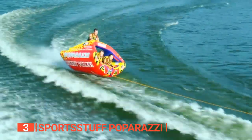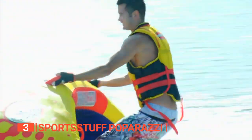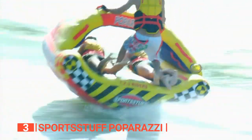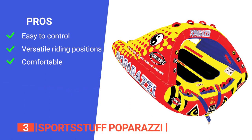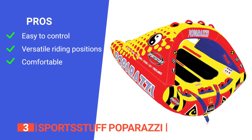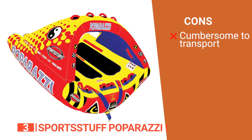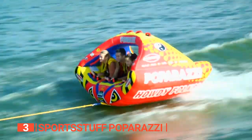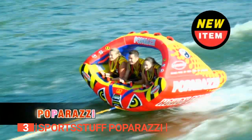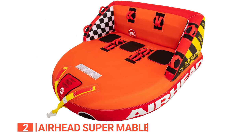Thanks to the advanced towing system, you can stay securely connected to your boat or personal watercraft through your thrilling adventure. Its pros are: it's highly maneuverable, it offers different riding positions, and it is comfortable to ride on. However, at 57 pounds, it is a heavy thing to take to the beach. The high-winged design of the Sports Stuff Paparazzi is ideal for those who want a towable tube they can maneuver easily in water for fun rides.